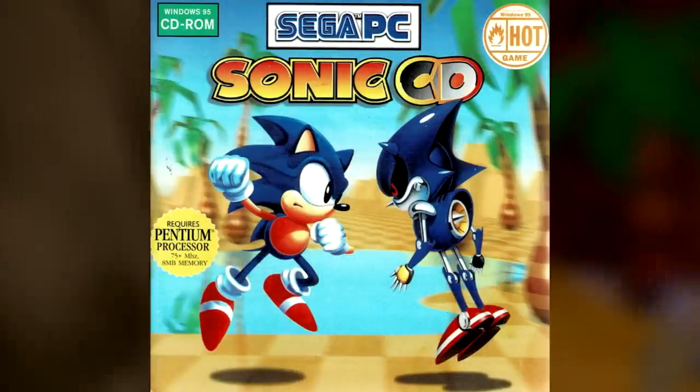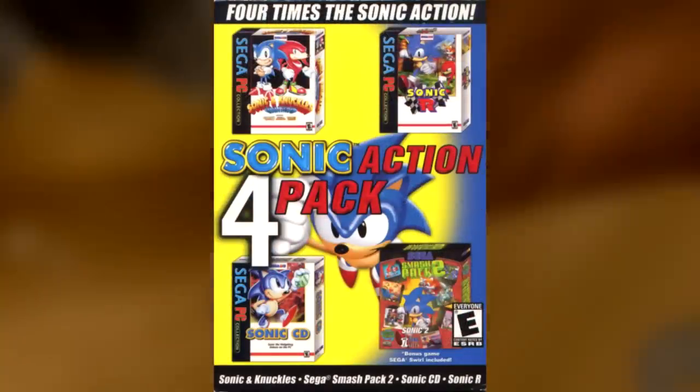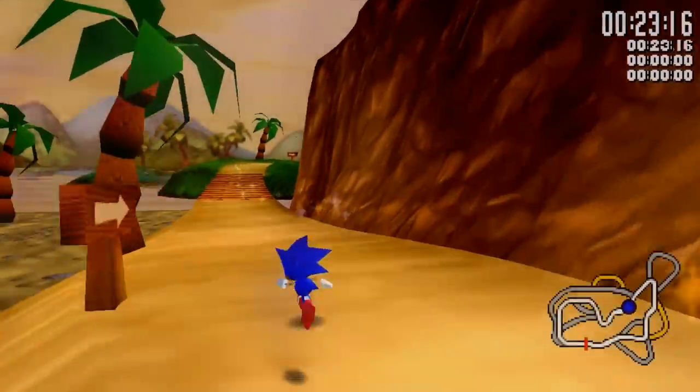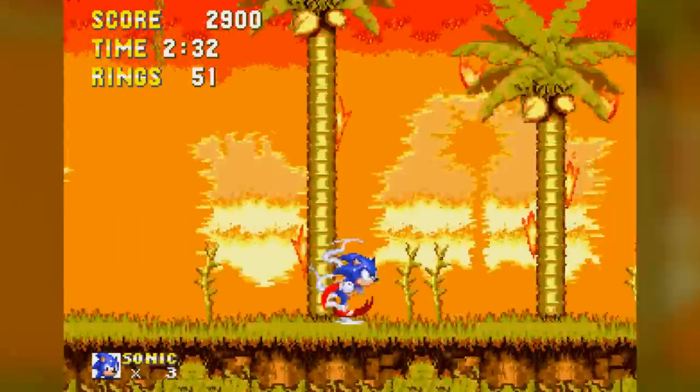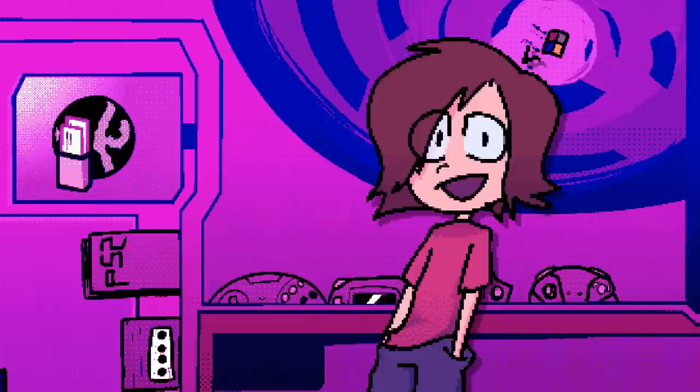Different distribution companies, different compatibility, different bundles they'd come packed in — there's just so much to discover as a Sonic fan who probably has some kind of social disorder. So I'm gonna go in depth about each one, just because I like talking about seemingly pointless things and you like hearing about them.